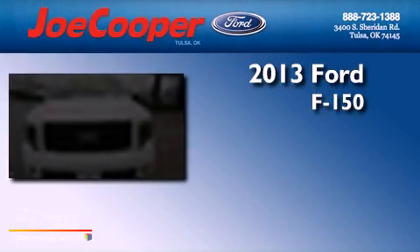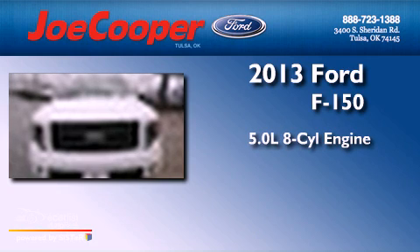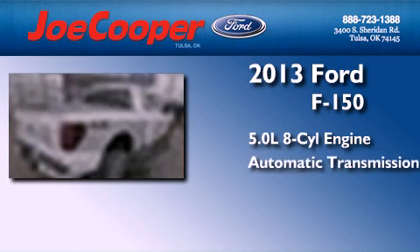This is a brand-new 2013 Ford F-150. It has a 5.0-liter eight-cylinder engine and automatic transmission. Features include a double wishbone independent front suspension,